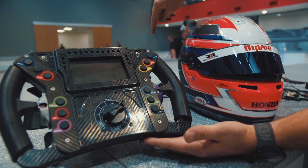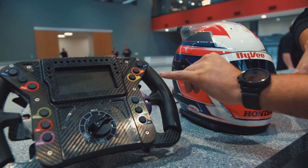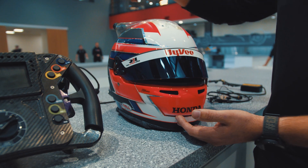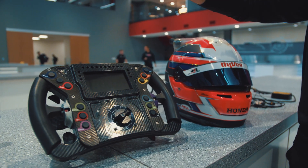Going back to another Tech Tuesday, we have our steering wheel. We have our radio button, as we discussed, that actually triggers the radio. When the driver presses the button, the microphone is engaged and sends out audio, which we pick up on our crew radios.